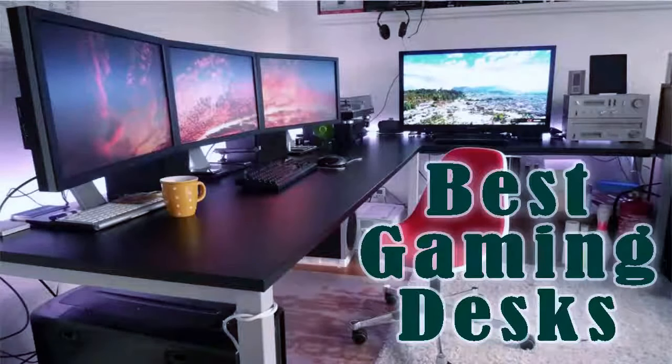Hello everyone and welcome to our new video where today we are going to be checking out the top 5 best gaming desks in the market in 2018. I made this list based on my personal opinion and I tried to list them based on their price, quality, durability and more. If you want to find out the price and more information about these gaming desks you can check out the links down in the description and the comment section below. So let's get started with the video.